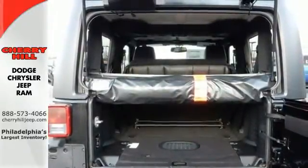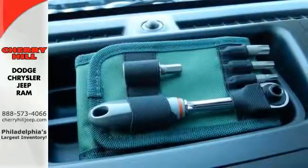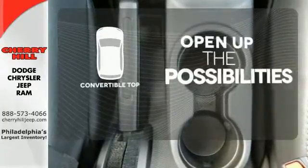And at the end of the day, the durable and washable interior with drain plug lets you clean up after some not-so-clean fun. The convertible top opens up the driving possibilities.